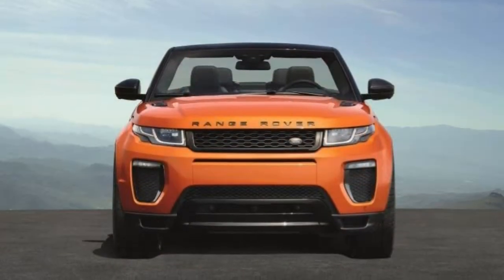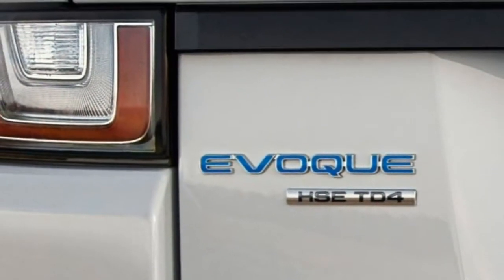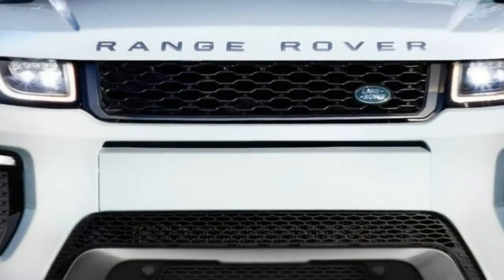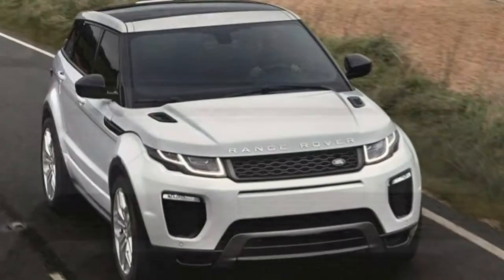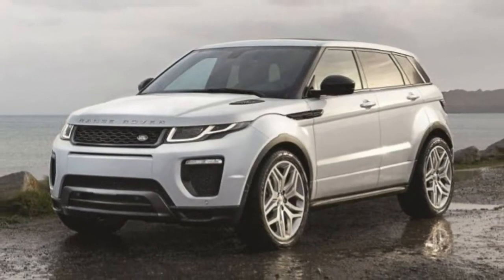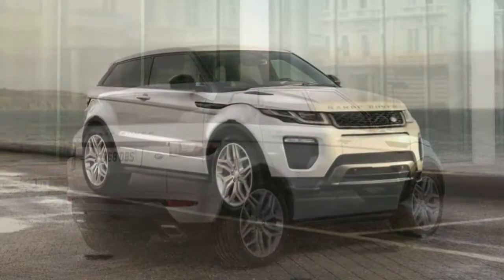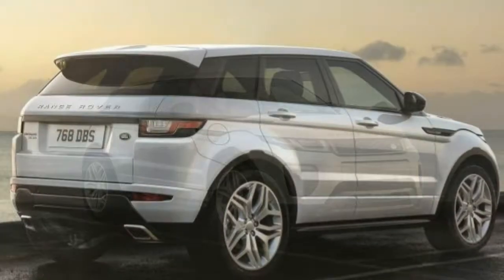One step up is the SE Premium, which adds 7-spoke 18-inch wheels, xenon headlights with LED accents, a panoramic sunroof, hands-free tailgate access, and memory settings for the front seat. Think of the Landmark Edition as a variant on the SE Premium that prioritizes style, with 7-spoke 19-inch wheels and more aggressive exterior design, plus a different interior layout. The HSE is identified by its 10-spoke 19-inch wheels and subtle exterior trim differences.